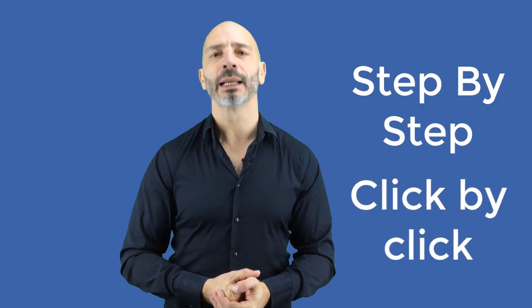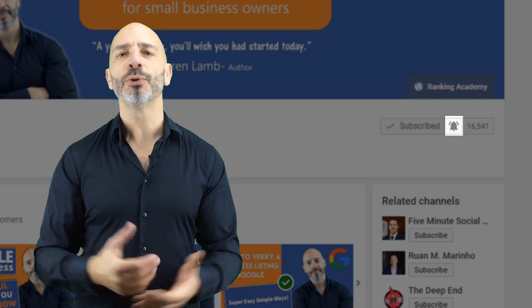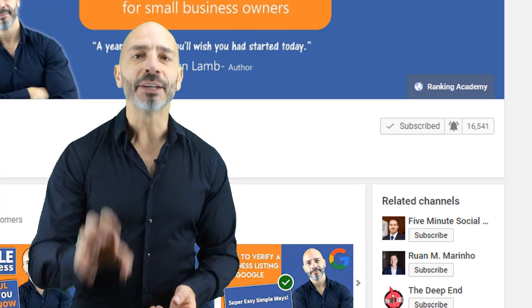I'm Luke Durand, the founder of rankingacademy.co.uk, where I help small business owners like you with their marketing efforts for better online visibility, step by step and click by click. If you are new to my channel, why don't you subscribe today and click the bell button so you don't miss any of my future videos? And if you like this tutorial, please give me a thumbs up as it will be very helpful for me to grow my channel.